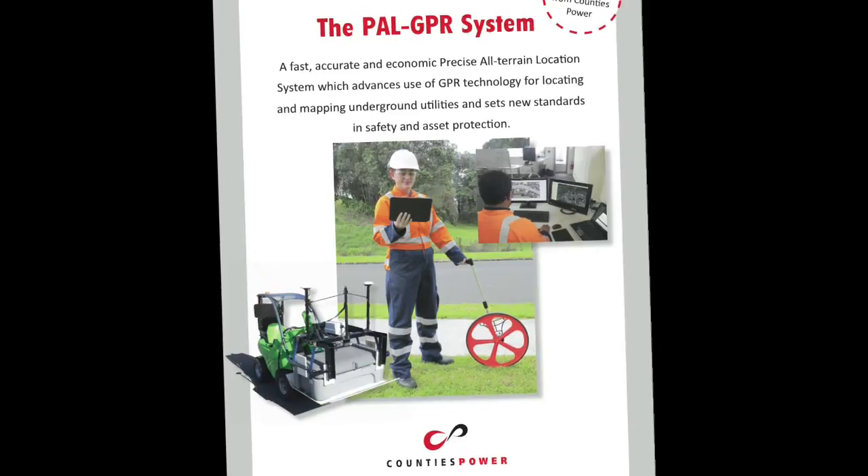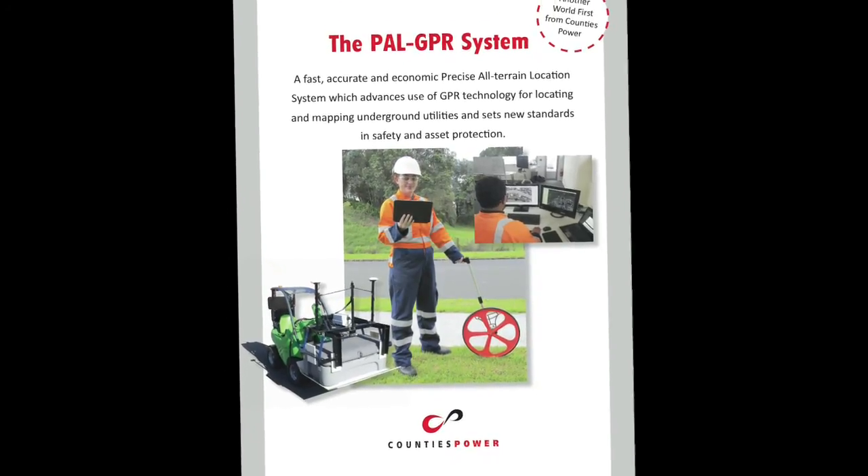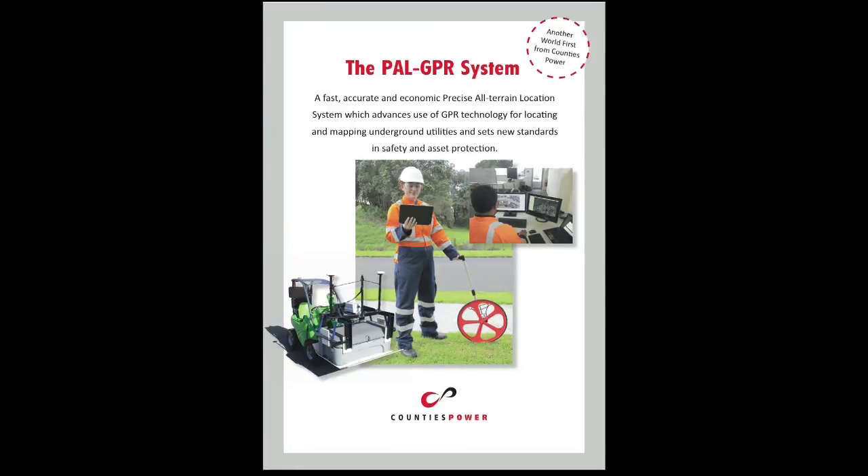Counties Power is pleased to present the PAL-GPR as its entry in the 2013 Engineering Excellence Awards.